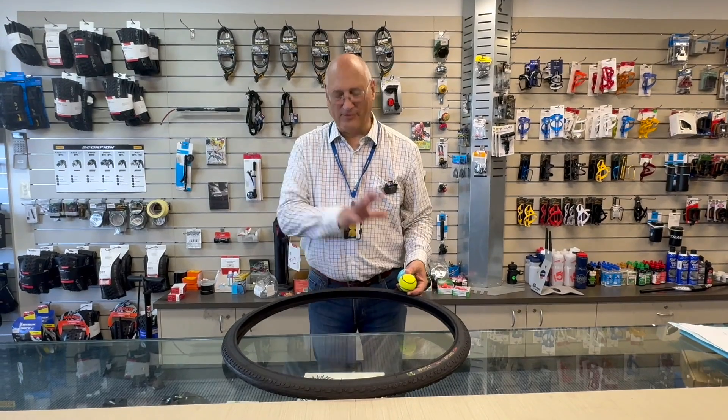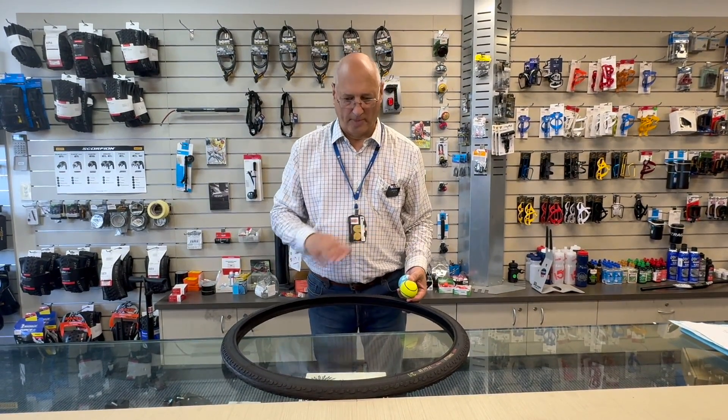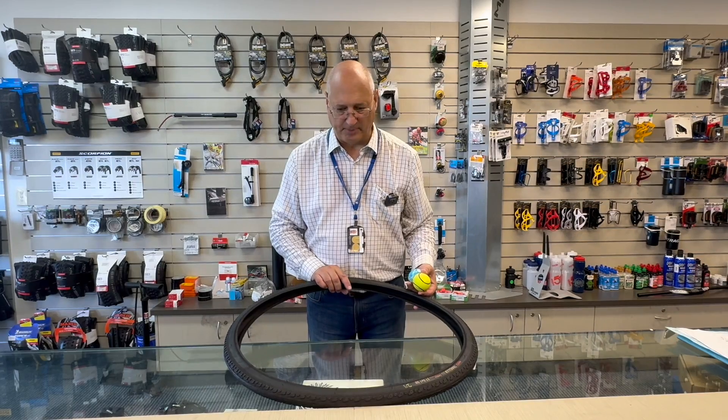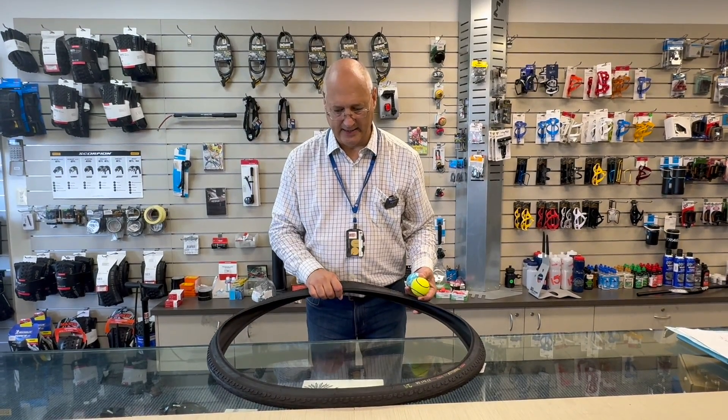Here we've got a bike tyre which represents the orbit of the Earth — it's nice and circular. But in textbooks, what we often see is the orbit depicted as highly elliptical.